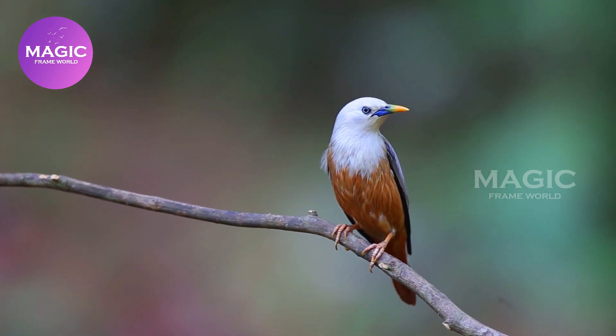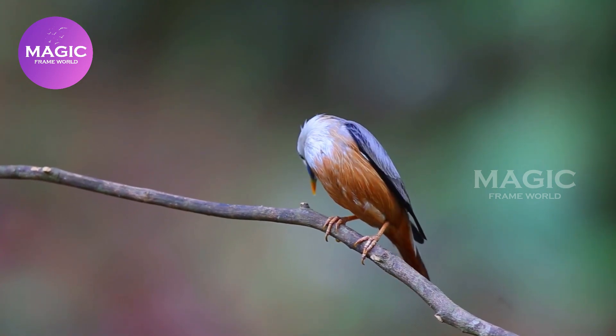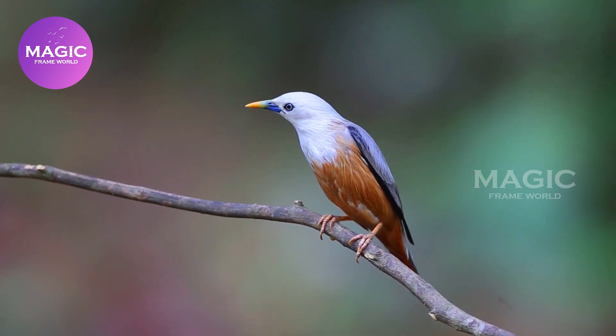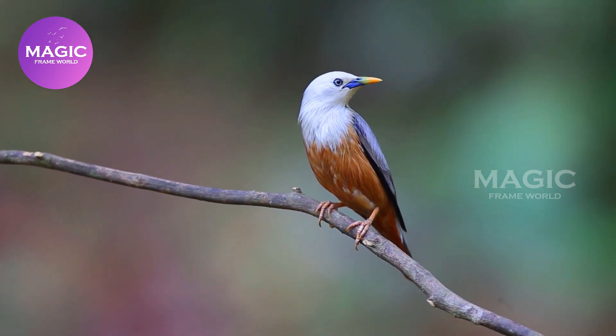Chestnut-tailed Starling. The Chestnut-tailed Starling, also called Gray-headed Starling and Gray-headed Myna, is a member of the starling family. It is a resident or partially migratory species found in wooded habitats in India and Southeast Asia. The species name refers to the distribution of a former subspecies in the Malabar region.